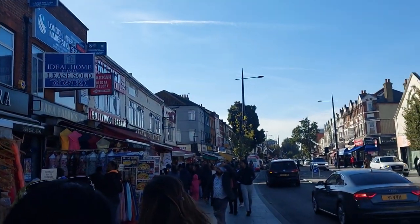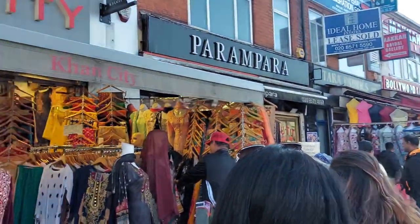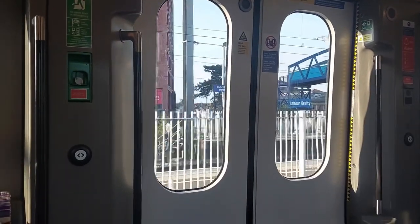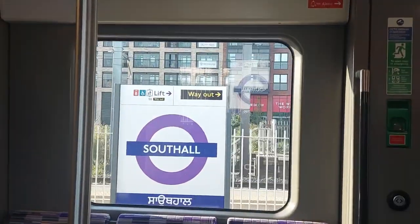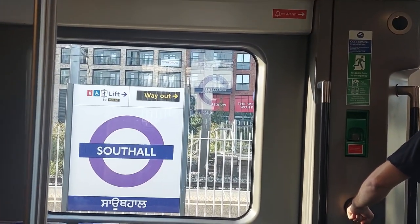When you land from the tube, you can see a large gurdwara on the left side. There are many gurdwaras and actually this is one of the largest gurdwaras outside India. To reach South Hall, you don't have to take the Heathrow Express. As you go to the station, you will see that South Hall is written in both English and Punjabi.